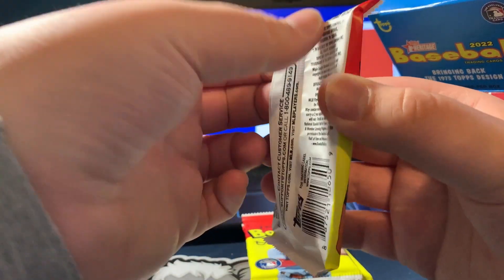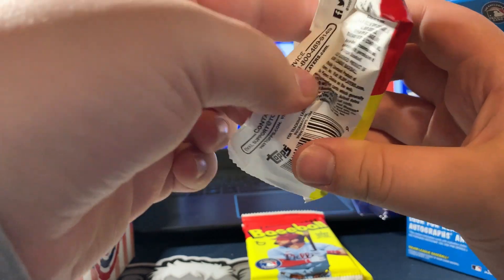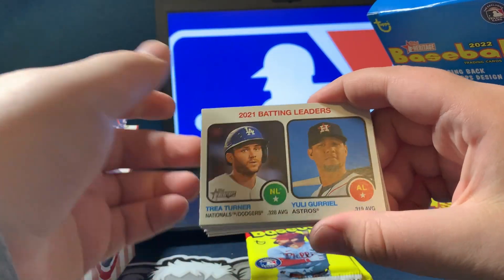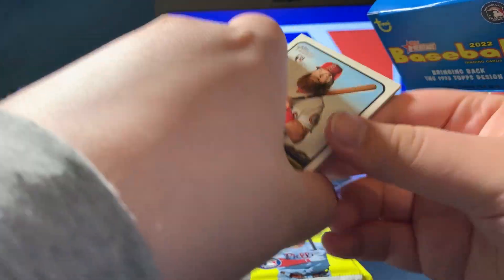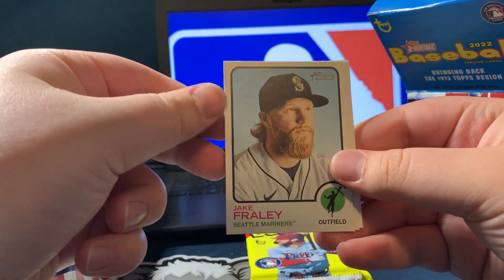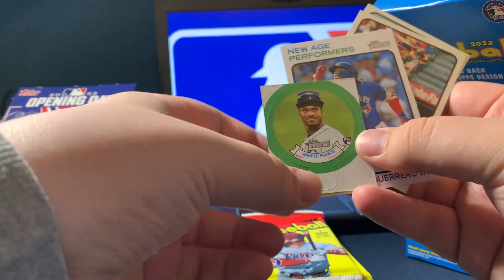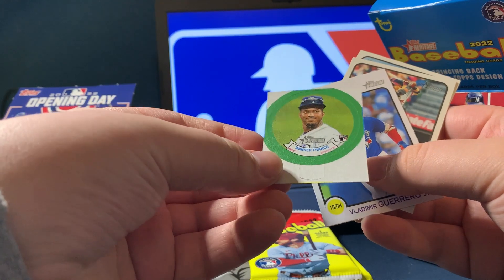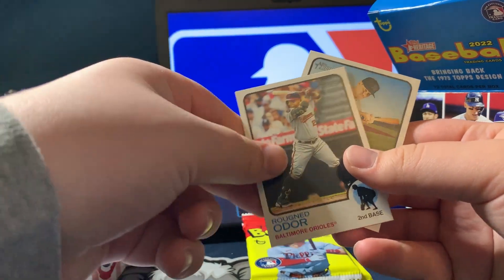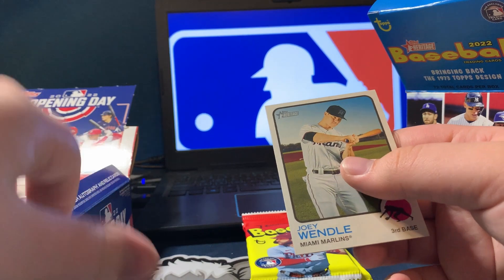Next pack. Tyler Wade, Alex Bregman, Brendan Rogers, Nathaniel Lowe, Jorge Polanco, Luis Giolito, Joe Urena, Zach McKinstry, and Rich Hill. Is Rich Hill still playing? He's been playing like forever, man. We got a Wander Franco little pop-out card. Nice — that one's probably one I need to keep. And then Vlad Jr. New Age Performers. Odor — he's with the Orioles now? That's weird. And Joey Wendle.